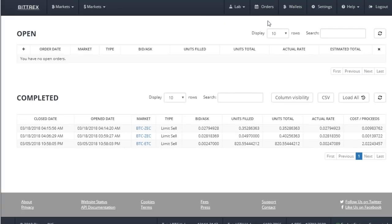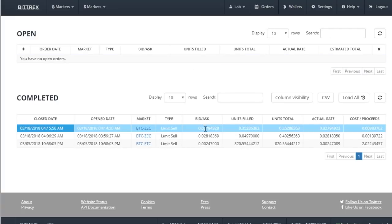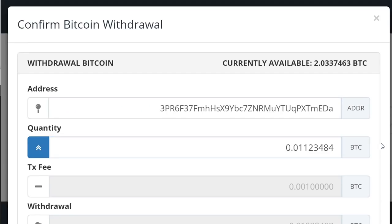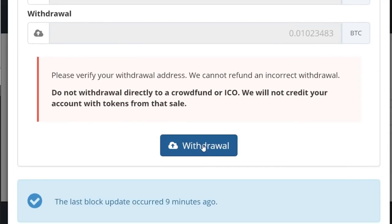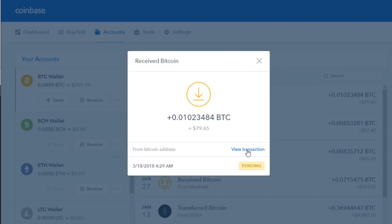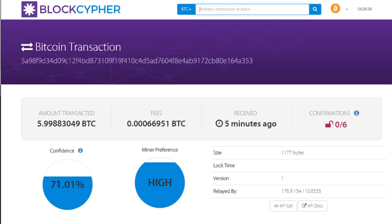Looking at the orders page, we see we have these two sells. Looking at the difference between our new balance and our old balance, we see we gained this much Bitcoin. That's what we will transfer to Coinbase — this is the exact amount we are transferring — and then we go to withdraw. We can now see the exact amount we're expecting in Coinbase as a pending transaction a few minutes later. Looking at the details of this pending transaction, we can see there's a 71% confidence and a high miner preference.